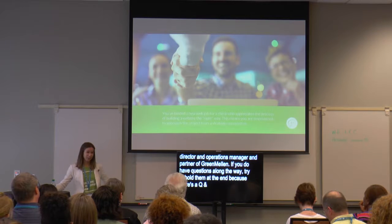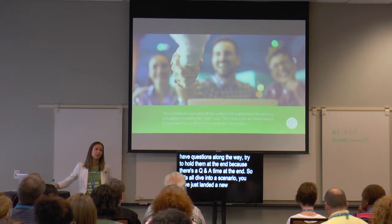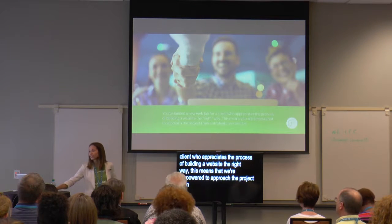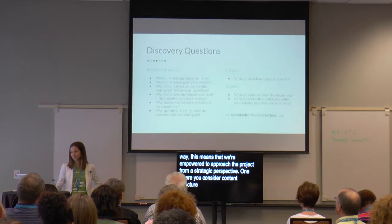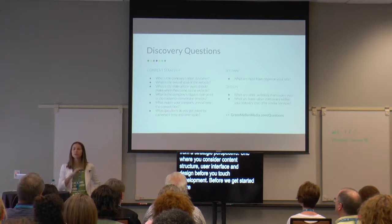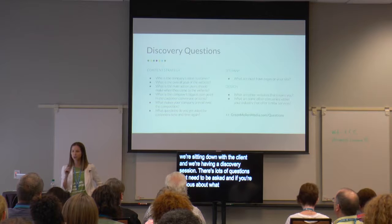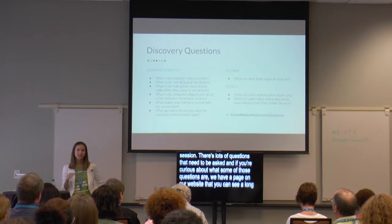Let's all dive into a scenario. You have just landed a new job for a client who appreciates the process of building a website the right way. This means we're empowered to approach the project from a strategic perspective — one where you consider content structure, user interface, and design before you touch development. Before we get started, we're sitting down with a client and having a discovery session. We have a page on our website GreenMellonMedia.com/questions with a long list of pre-qualification discovery questions to get the conversation started.